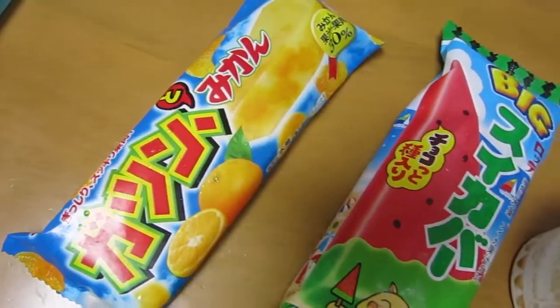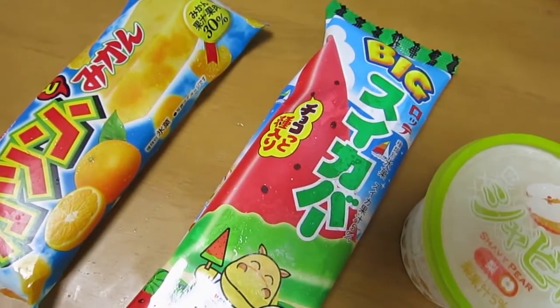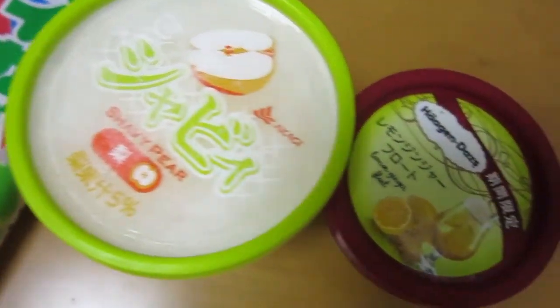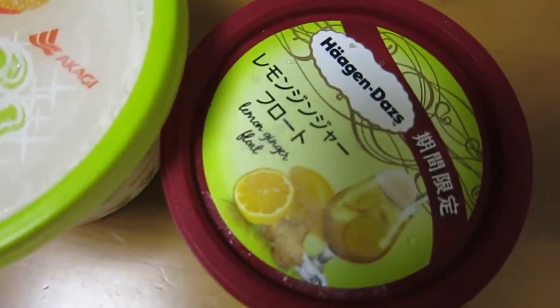So I picked up three other fruity-inspired Japanese ice creams. Since the Häagen-Dazs one was lemon and ginger, I went for a bit of a fruity theme. It is summer here in Japan, so there are plenty of delicious ice creams out there. Let's give this fruity selection a go.